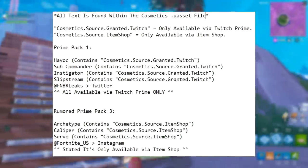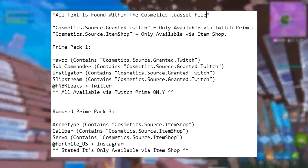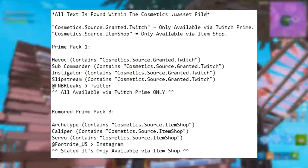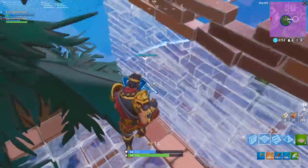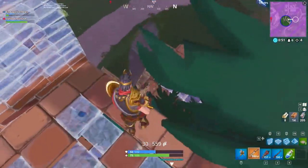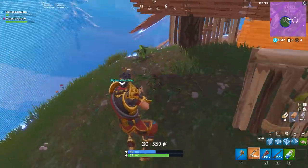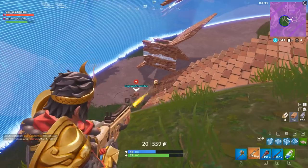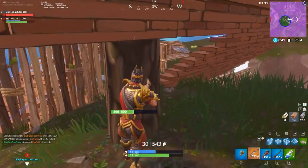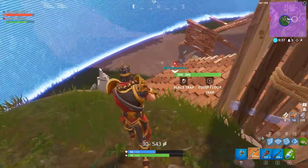But if we go down to the rumored Twitch Prime pack — which is the Archetype pack — it actually says here that it contains the string of text "cosmetics source item shop." That's the same for the Caliper, which I'm assuming is the glider, and the Servo pickaxe. It says "cosmetic source item shop," meaning that yes, this rumored Twitch Prime pack is actually not going to be a Twitch Prime pack — it's only going to be available in the item shop.